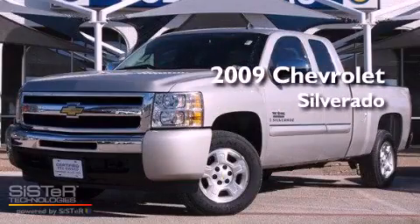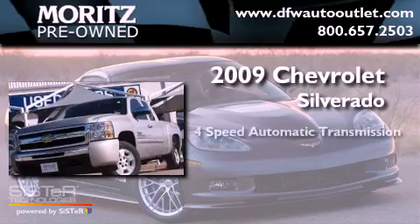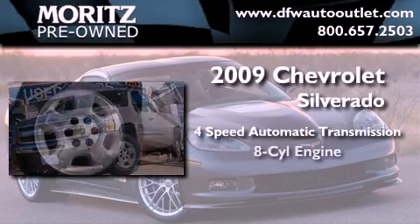This is a 2009 Chevrolet Silverado. This truck has a four-speed automatic transmission and a V8.